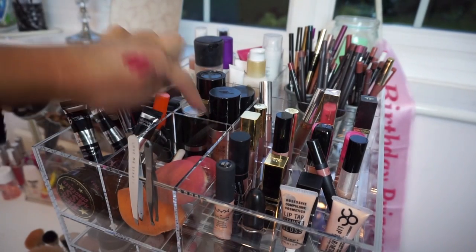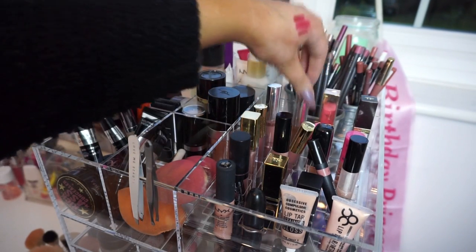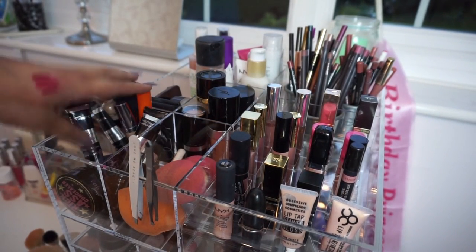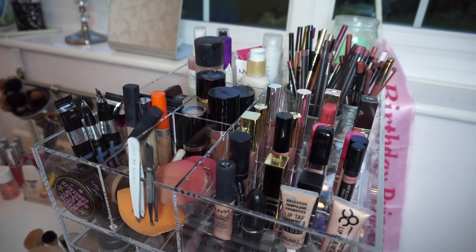The top section is split into loads of little compartments on each side, and it already came with holes to put lip products in. Here I have concealers that I use or reach for day to day, then powders I reach for day to day, and at the back I've got setting sprays and primers.